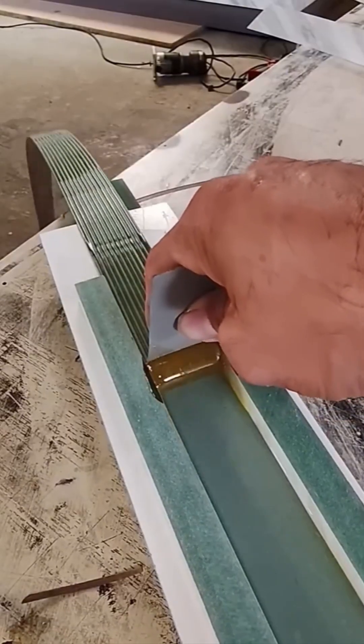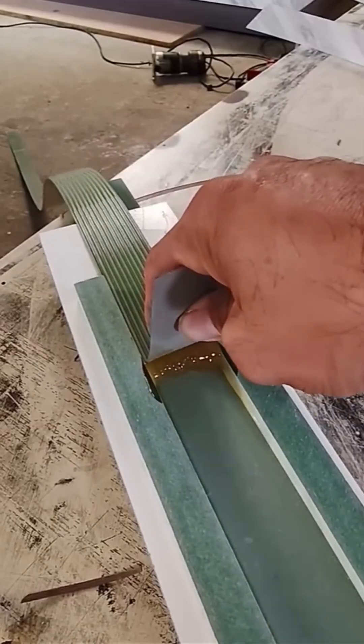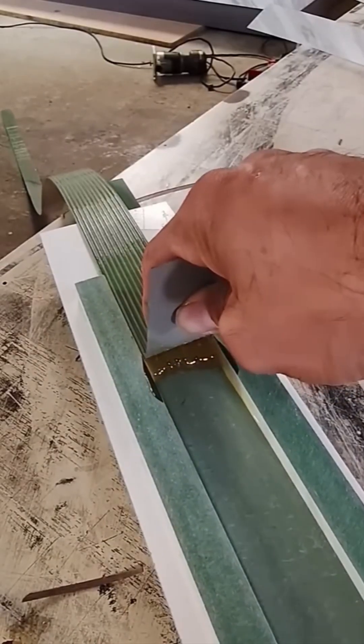A bead of glue glides across wood and veneer as easily as icing on a cupcake. And trust me, precision here saves you from sticky regrets later.